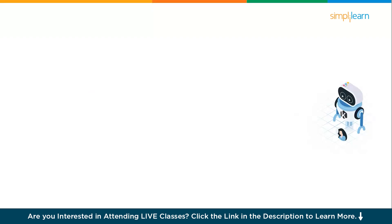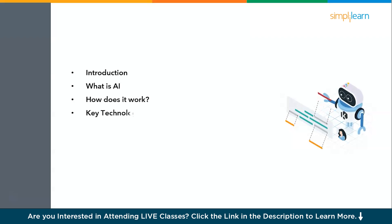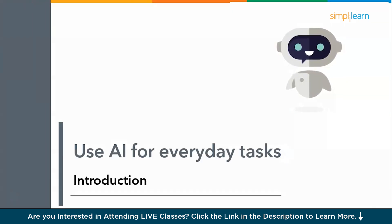The agenda for today's session: first, we will have a brief introduction. Followed by that, we will cover what exactly AI is and how it works. Next, we will understand the key technologies and frameworks involved, go through some everyday use cases where AI can help, and also some responsibilities for the ethical use of AI. Lastly, we will explore some prompts.